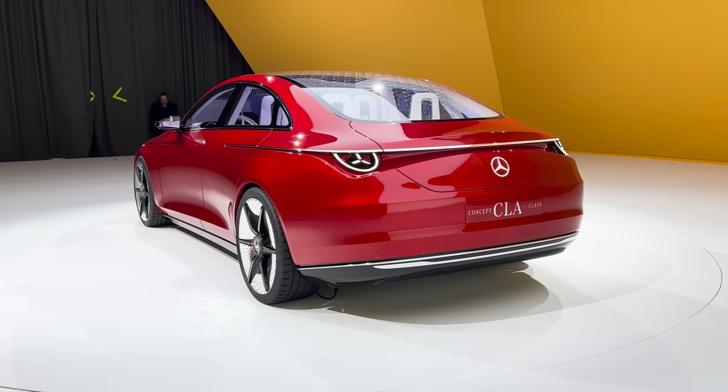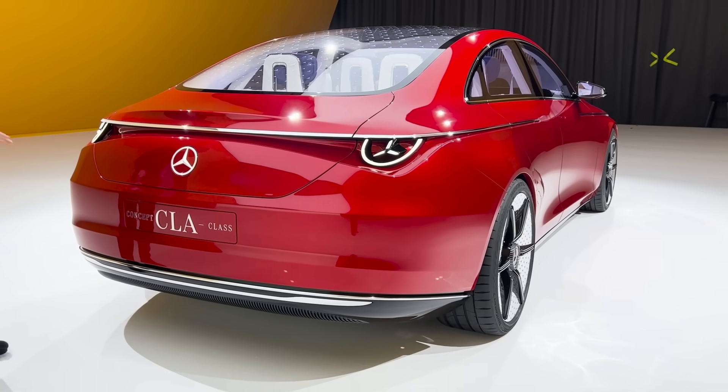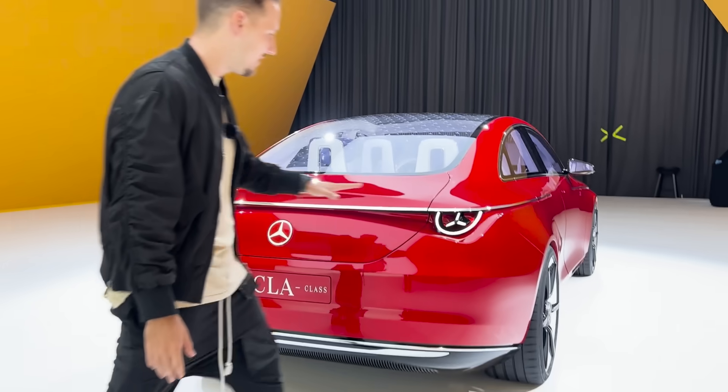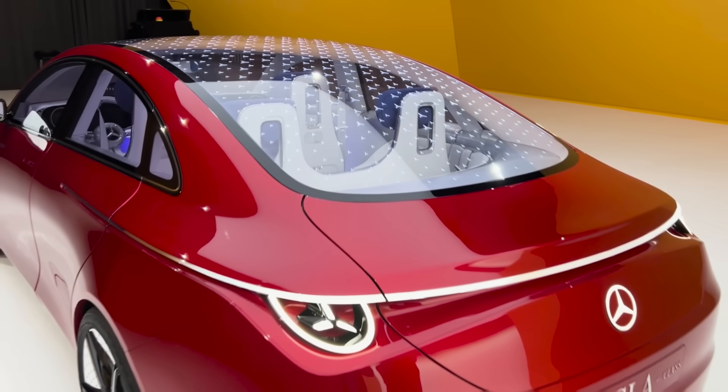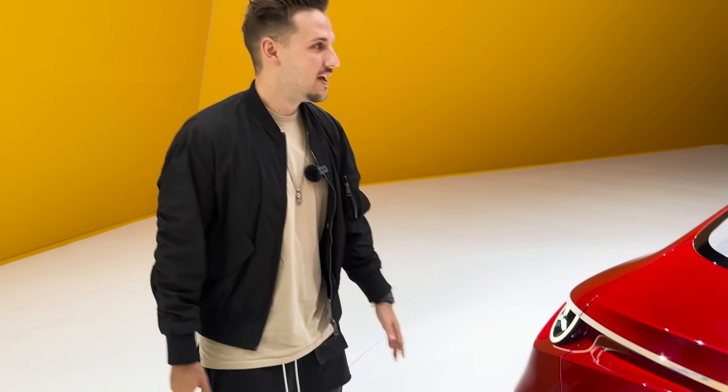The back looks more familiar — more like what you'd expect from Mercedes. The front was like 'wow, completely something else,' but the rear has the same familiar design language. The tail lights are unique with a star shape, and you still have that chrome strip going across the back.